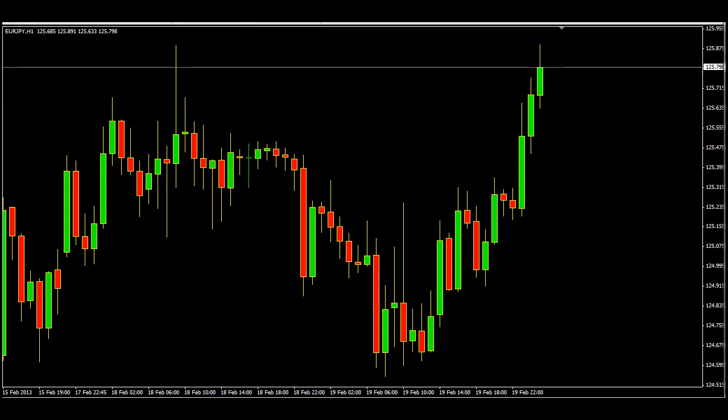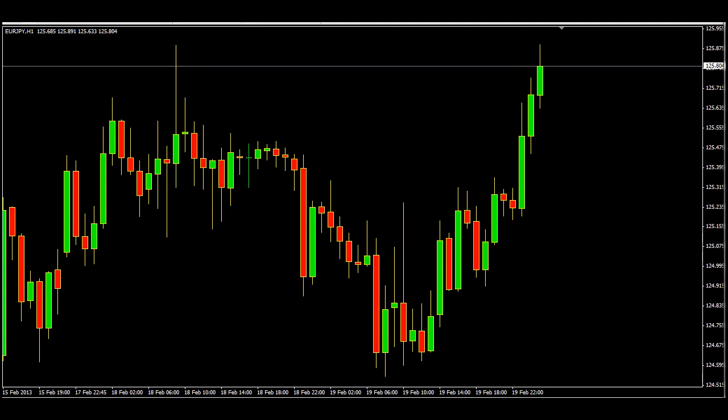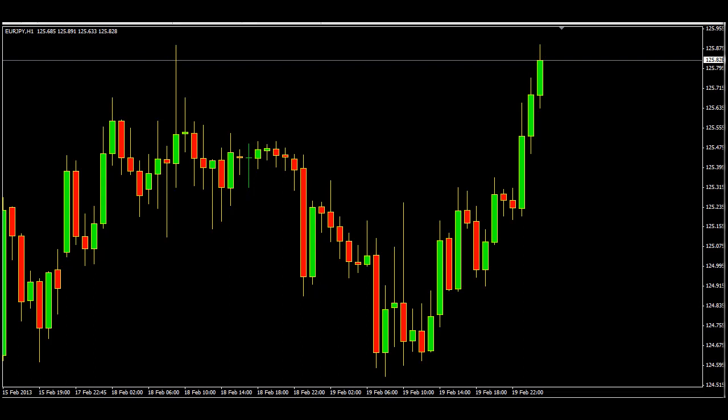Good morning. Today is Wednesday the 20th of February 2013 and I am trading one of my new systems, which was developed while I was mentoring students. At that time an idea came along, so I formed this system and gave it to our mentors to trade and let me know how they find it. They did find it very profitable.